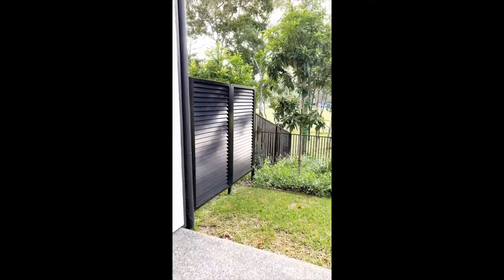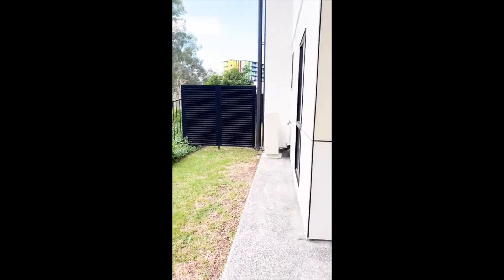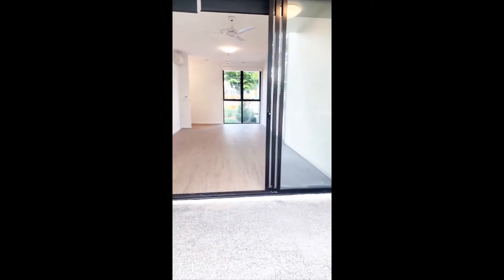Enjoy your beautiful outlook with an impressively large outdoor area overlooking the tranquil parklands, or find yourself pottering around the low-maintenance gardens.